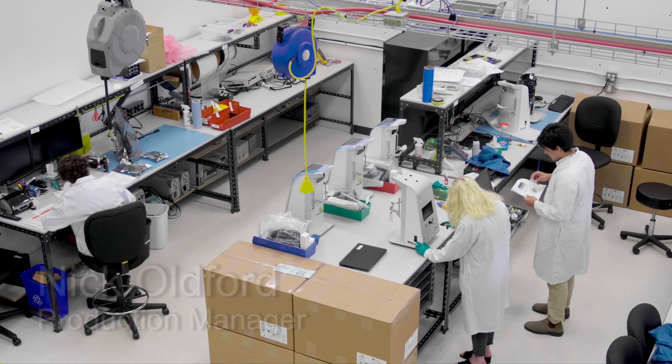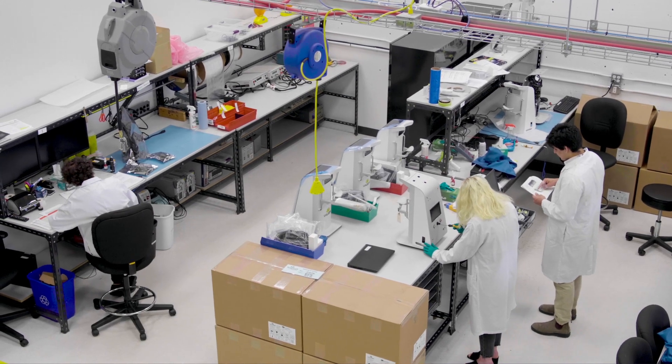I'm Nick Oldford, the production manager here at Starfish Medical. The difference between low volume high complexity and high volume low complexity is the level of skill that is required for your assembly technicians and the level of detail required in your assembly work instructions.